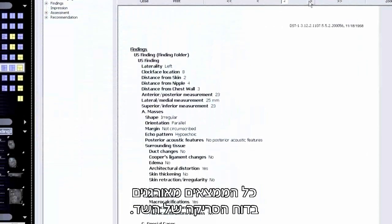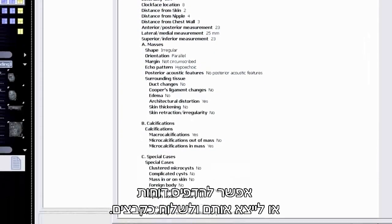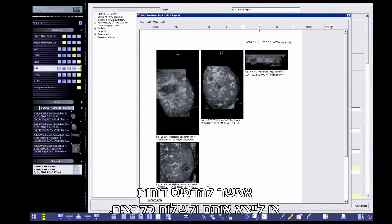All findings are organized in the BIRADS report. Reports and entire studies can be printed or exported and sent to PACS.